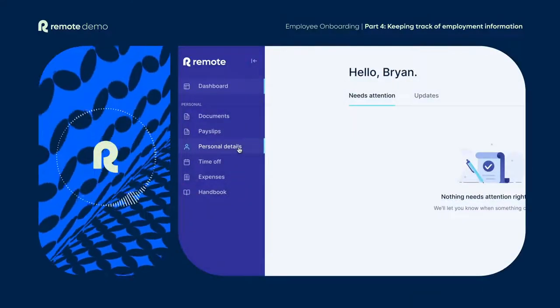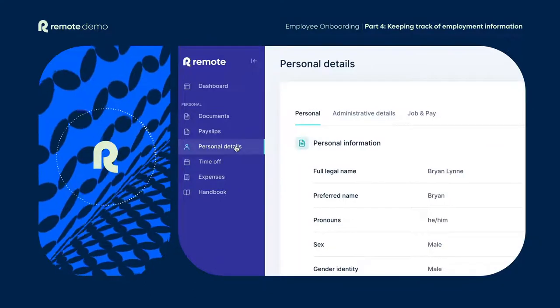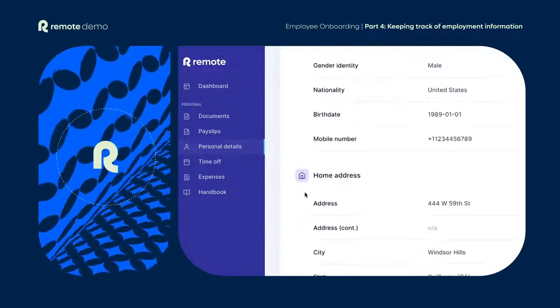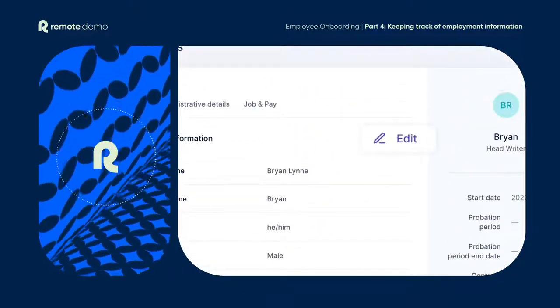As time passes, they may find that they need to update some details — for example, adding a new emergency contact or changing their bank account information. This is really straightforward and can be done directly in the platform with just a few clicks.